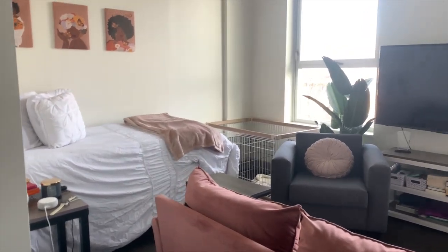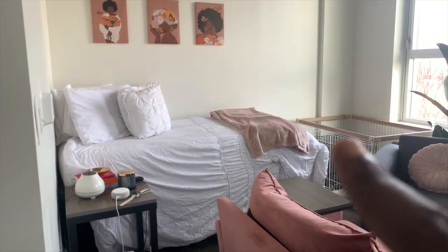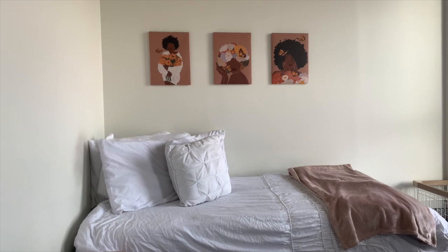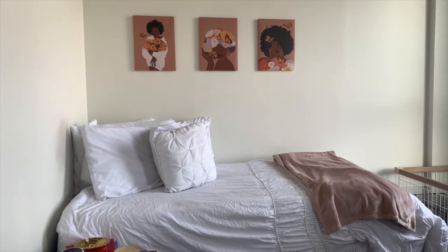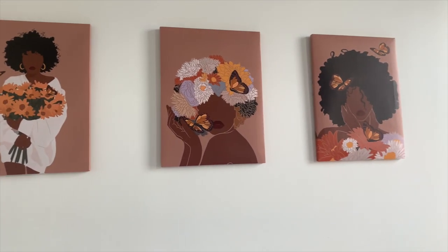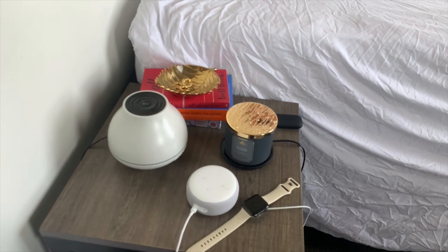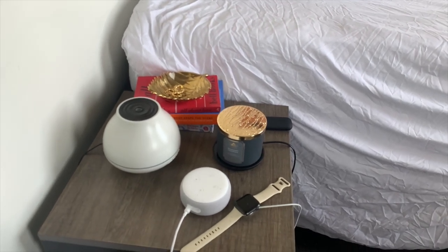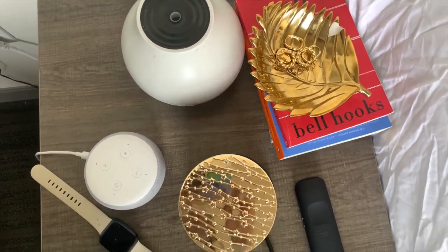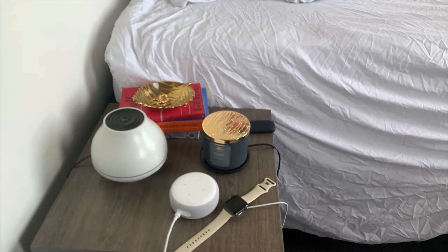I also have a crate for Harley somewhere she can play when I have work to do, and then the bed is over here. When you come to the bed, I have this white bedding that I got from TJ Maxx, and I also got the little throw from TJ Maxx. These prints I got from Amazon. On the side table I have just a few things — a little ring holder, my Amazon Alexa, a little candle holder, a diffuser, and my Apple Watch.